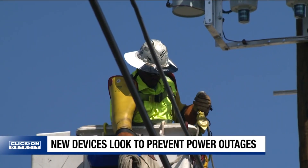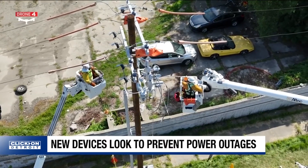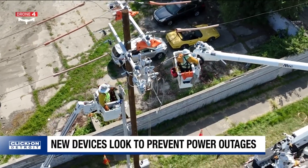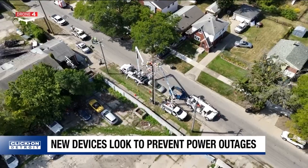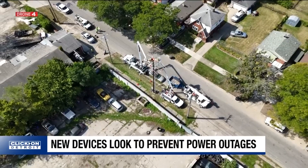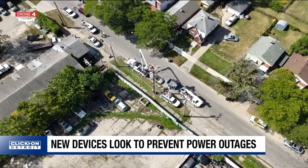DTE says it's not just about better service — it's about safety too. What's really great about these smart devices is that when there is a downed power line on that circuit, these devices will identify that and then cut off power, so that wire laying on the ground is now de-energized. So if anybody were to come in contact with it, they would not be in harm's way.